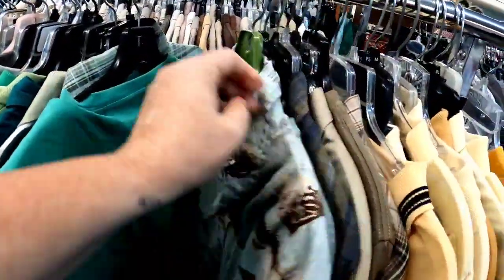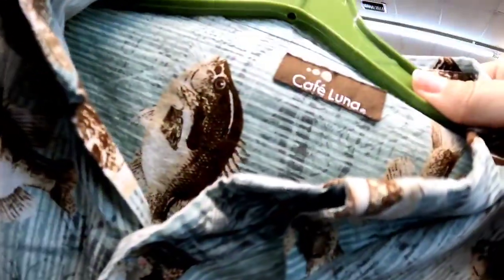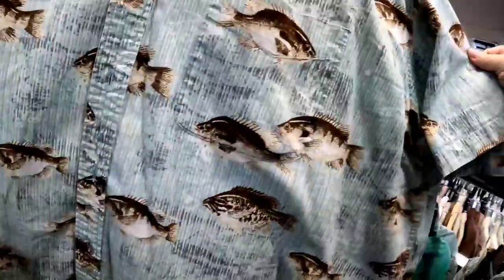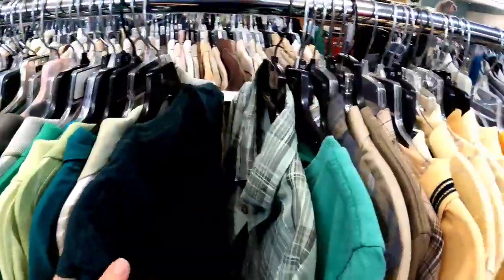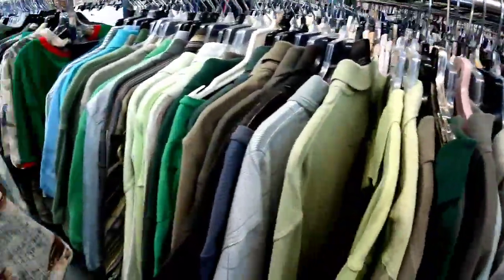This fish print shirt really caught my eye. This one is Cafe Luna. I don't particularly look at the brands on fishing shirts and Hawaiian shirts — I look more at the print — and this one is a great print. I think those are brim or crappies on it. For a dollar, that one should sell for $15 to $20.